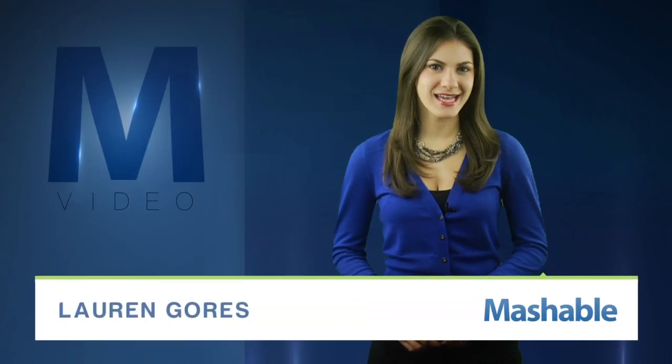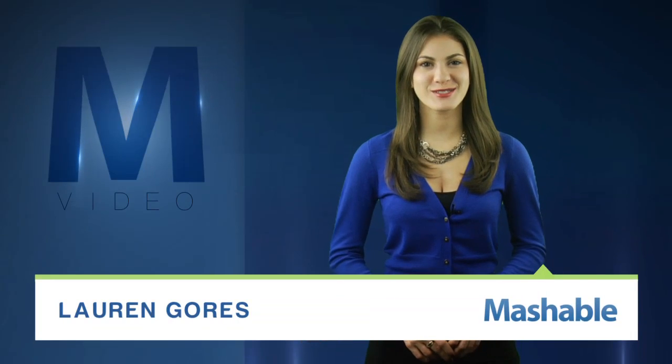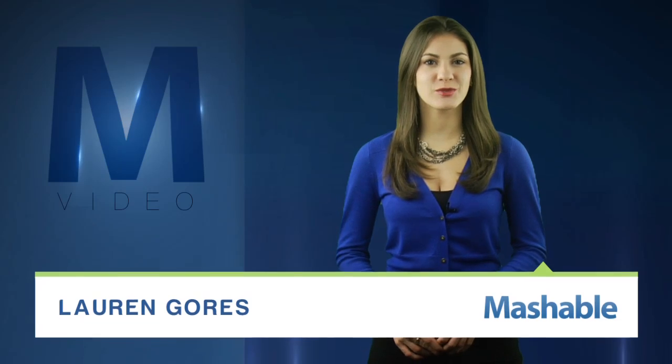For Mashable, I'm Lauren Goris. A comet took them out, but a printer is bringing them back to life. Researchers at Drexel University are printing 3D replicas of ancient dinosaur fossils.